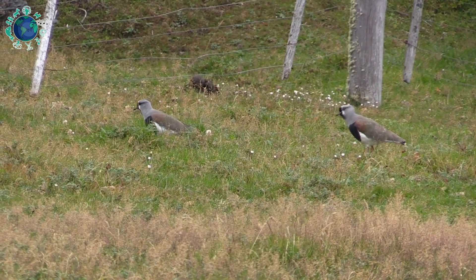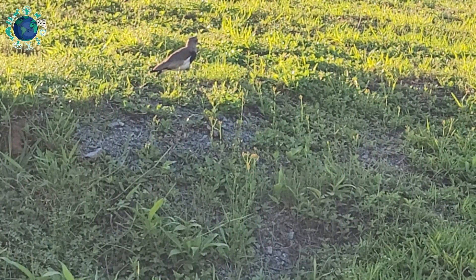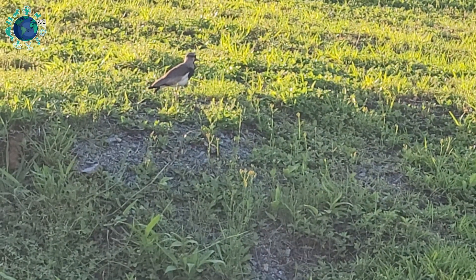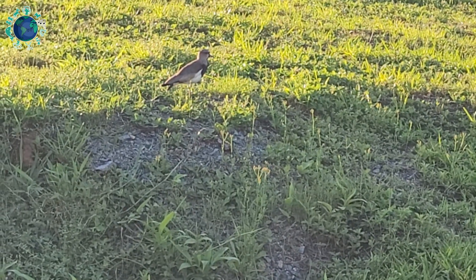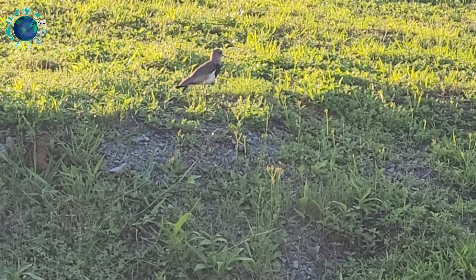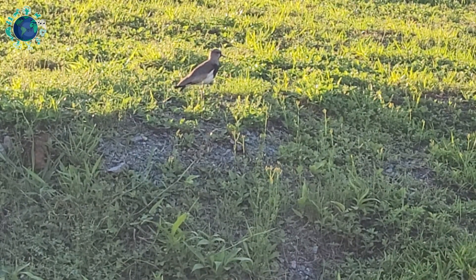The southern lapwings can be found in a large part of South America, except higher parts of the Andes, densely forested regions, and the arid coastal areas. They inhabit open grasslands, coastlines, and wetlands, and can also be found in open woodland, green fields, farms, roads, around habitations, and even in urban gardens.